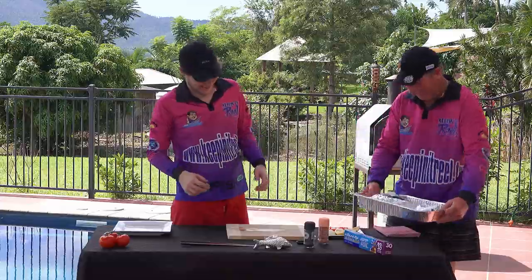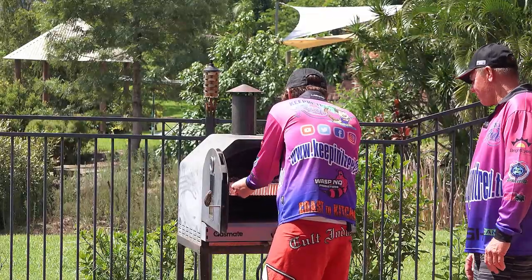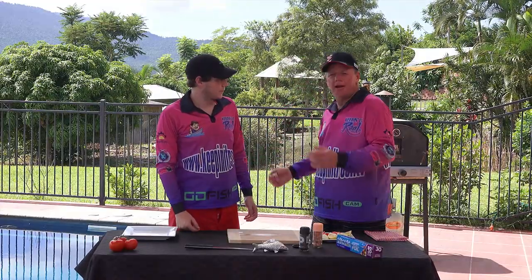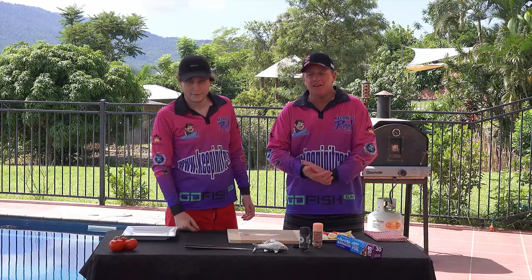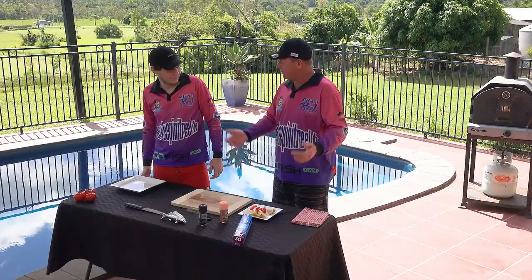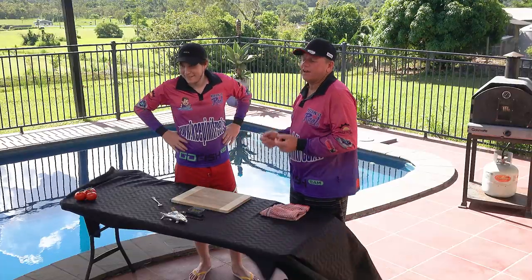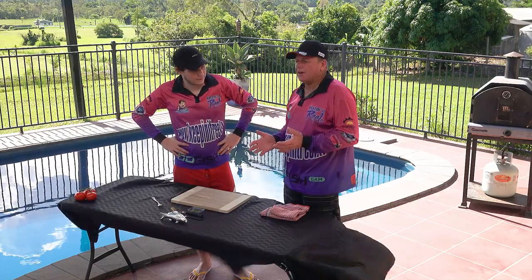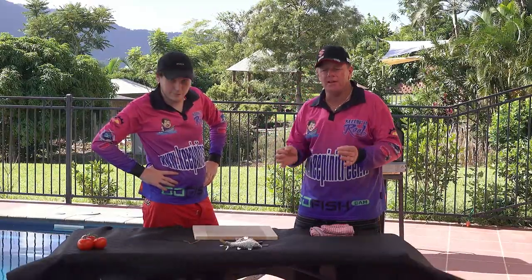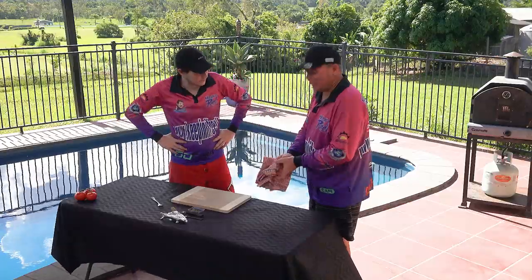We're doing this cooking segment today by our pool here at the Keeping It Real house. It's a beautiful day — really humid, but what a great day to cook a piece of sweet lip. Okay guys, we're about to pull this fish out of the oven now. The fish is about a kilo and a half, so you're looking at about 25 minutes at 200 degrees. Have that oven preheated to 200 degrees before you slip the fish in — but that's a rough calculation. Let's grab this fish out and see what it looks like.